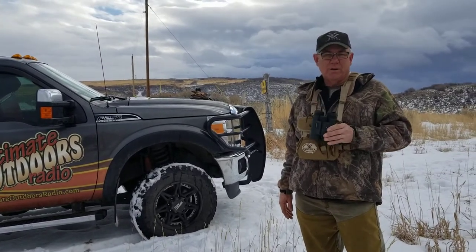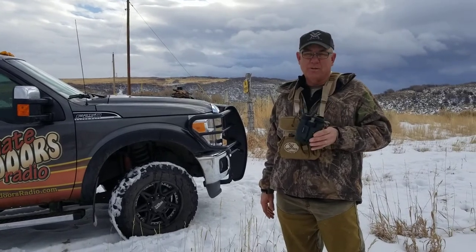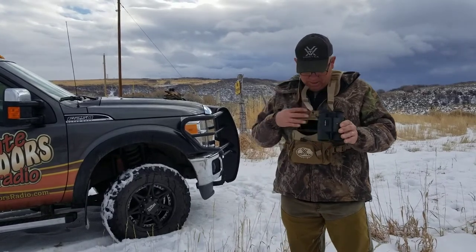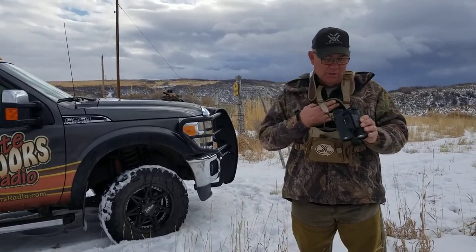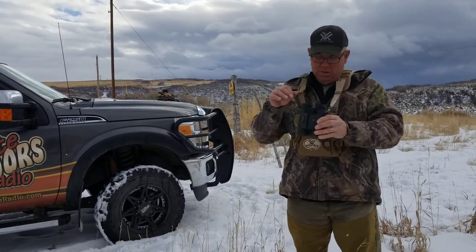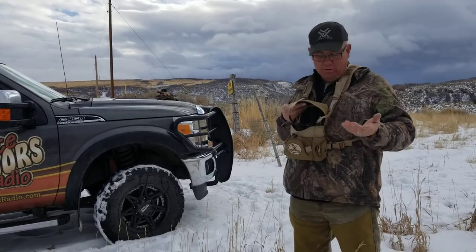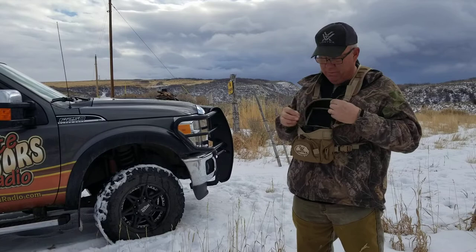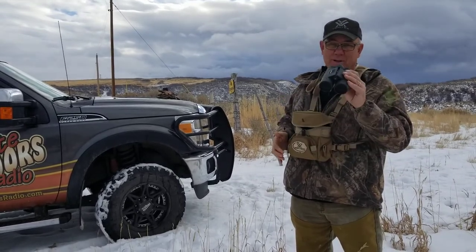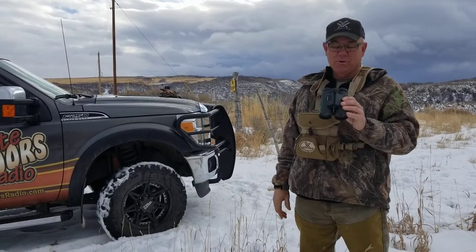If you've got a hunter in the family and you want to get them something special, check out the Vortex Fury 5000 combo range finder binocular. Got a really nice case with these. They do send a case, but this is the guide case with the straps. They'll hold right here — just put them right in here so you never lose them. No pressure on your neck, really comfortable to wear. So great gift, you make a lot of points — that's for sure, gals. So check them out, the Fury 5000.